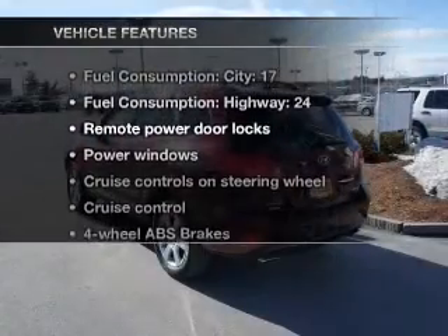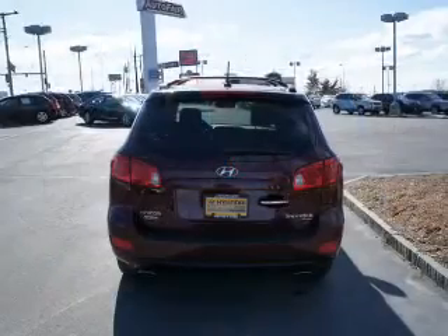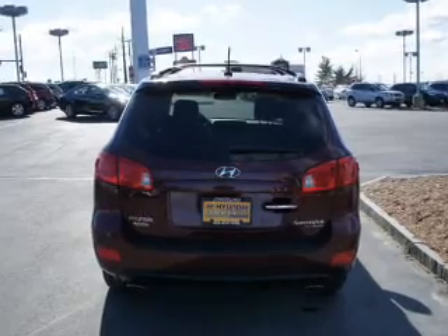Plus, enjoy these notable features that are included in this vehicle: power door locks, power windows, power steering, cruise control, power mirrors, and an AM FM stereo with an MP3 player.